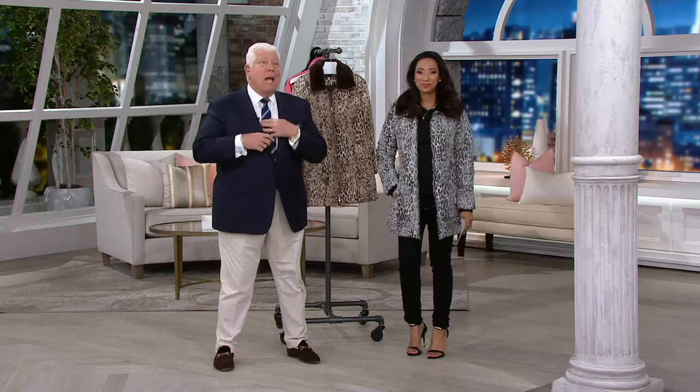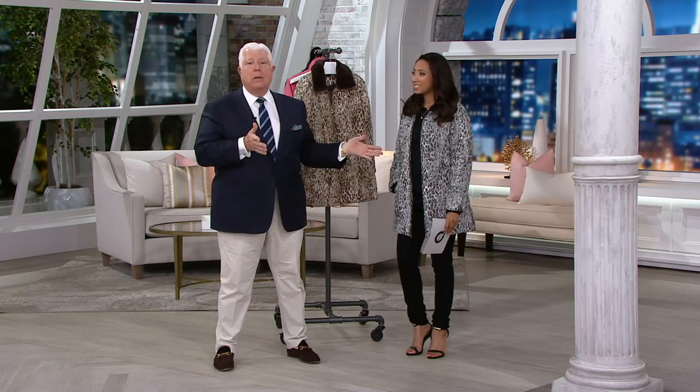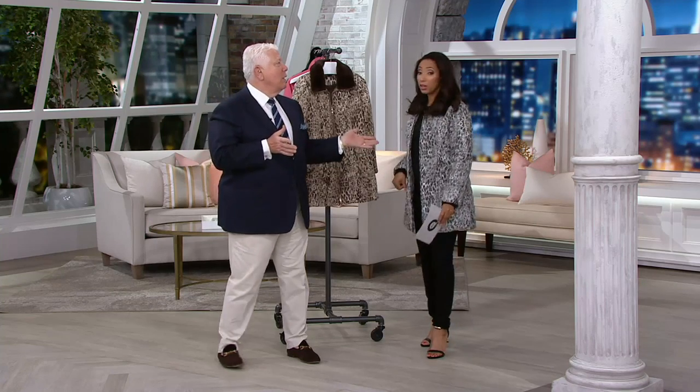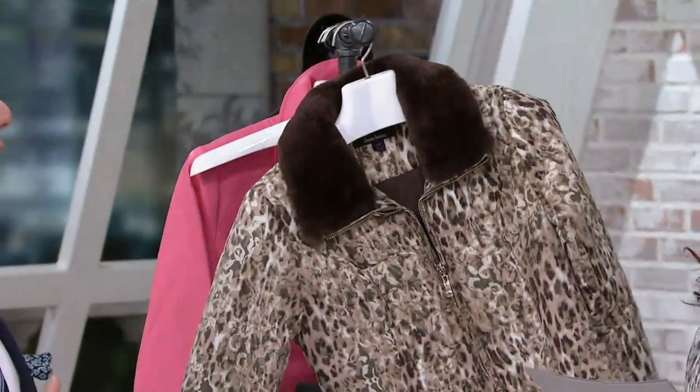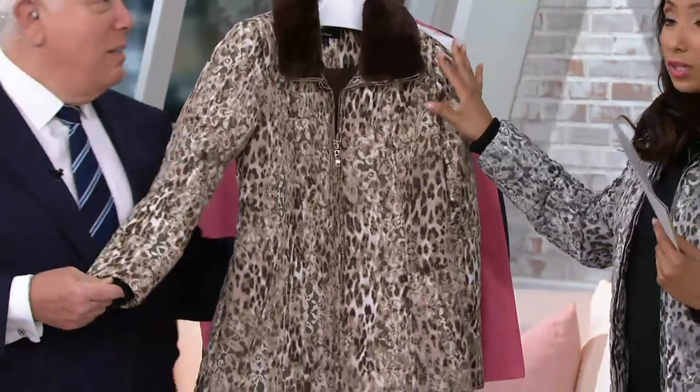So if we have your size, or something fancies you, you're going to get something. This is $20 a month. Let's run through it real quick — easy pay, $19.80, only for today.